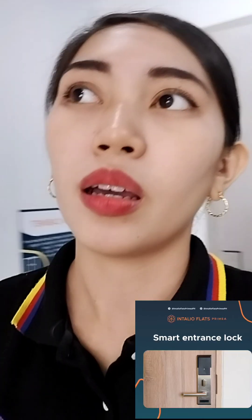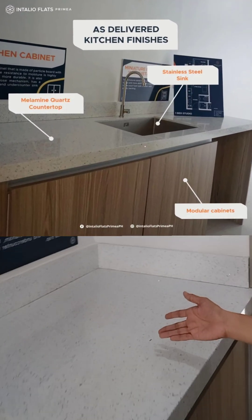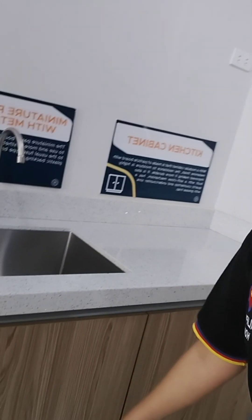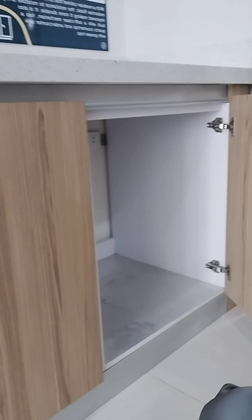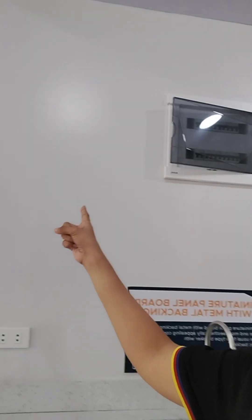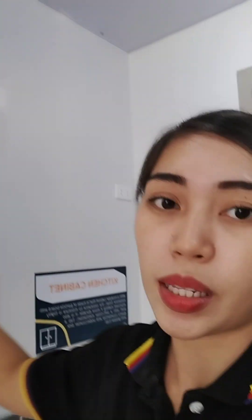Here in Italia Flats Primae, we offer smart home ready units. For the countertops, we also have a kitchen cabinet. So you have cabinets na po — hindi mo na kailangang malagay ng cabinet. Pwede po kayo mag-add ng overhead cabinets here. Then nakatago po yung fuse natin.